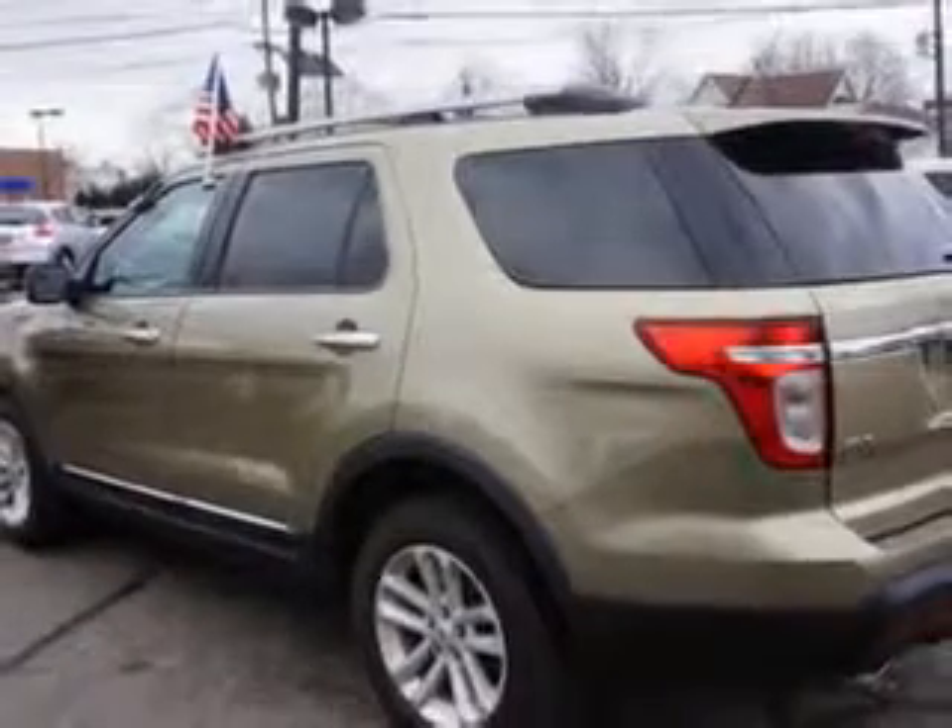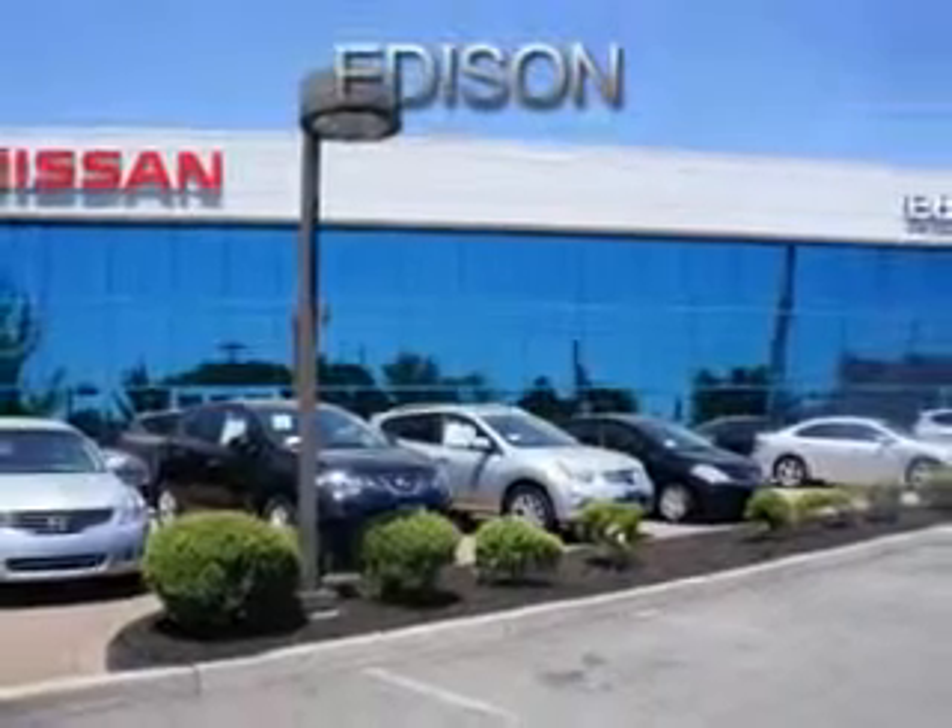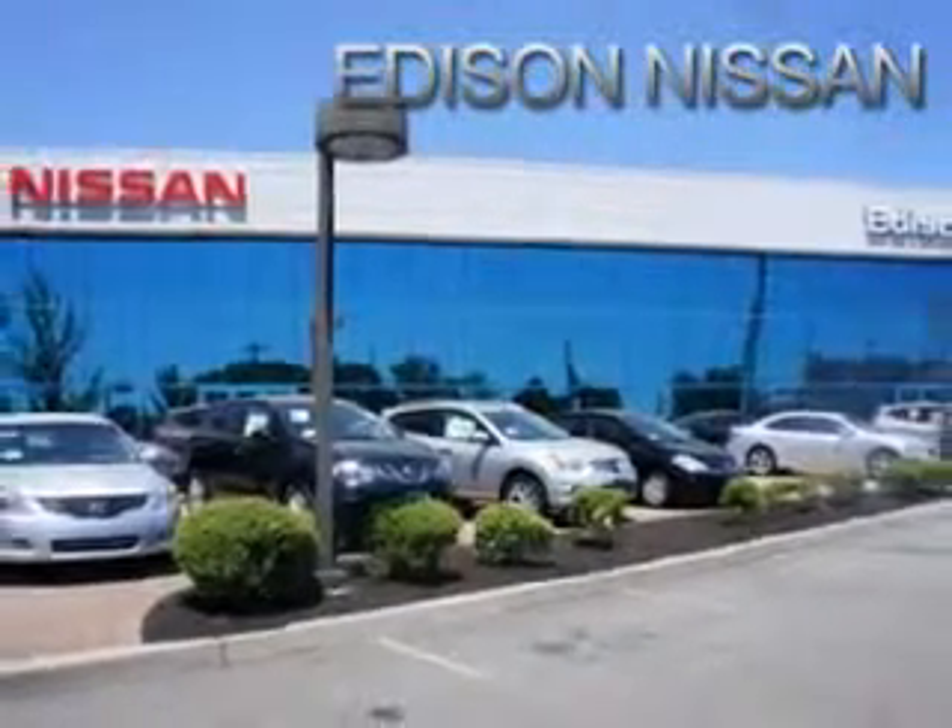Enjoy the drive, feel safe, and have peace of mind in this 2013 Ford Explorer. See us at Edison Nissan today.